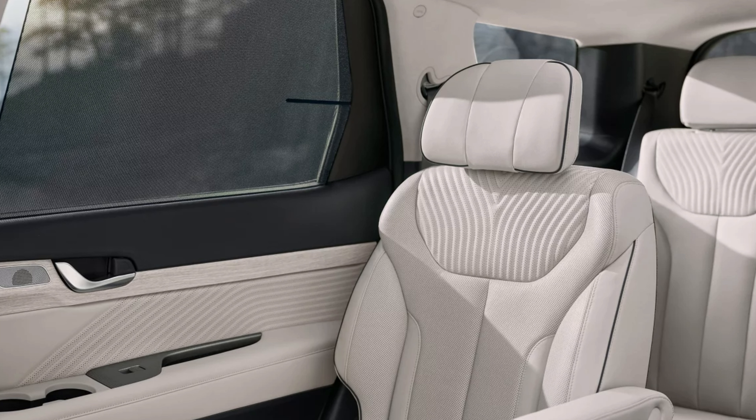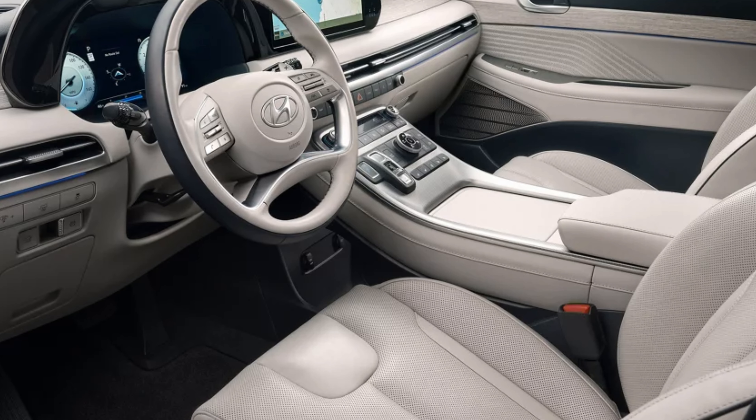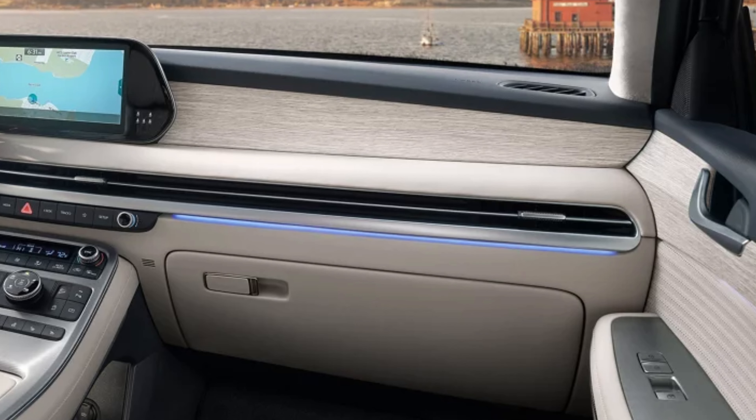The SE is going to have cloth seats. SEL, XRT, and SEL Premium will have H-Tex trimmed seats, with the XRT in black only. The Limited will have leather-trimmed. The Calligraphy will have premium Nappa leather, and the Night Edition will have dark premium Nappa leather. The SE has a standard six-way adjustable driver's seat; the rest have an eight-way power driver's seat. The Calligraphy trims get an Ergo Motion driver's seat, and the Limited plus Calligraphy will also have a thigh cushion extension for the driver's seat.